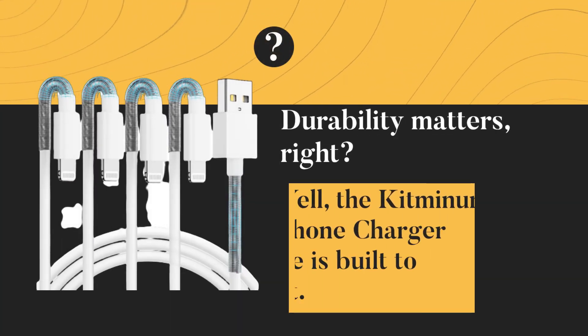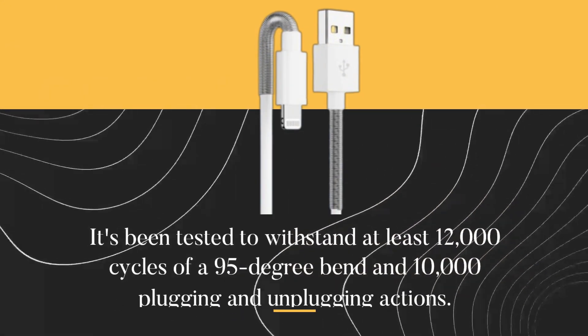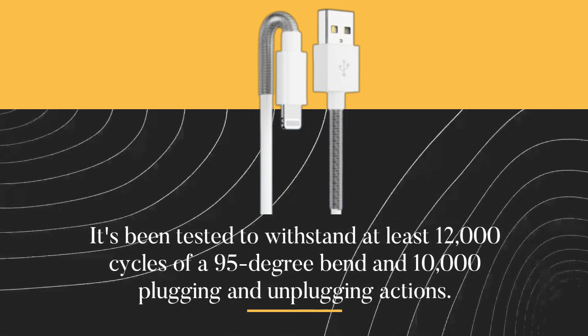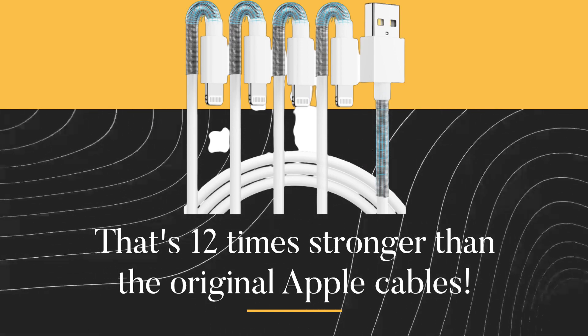Durability matters, right? Well, the Kitmine iPhone charger cable is built to last. It's been tested to withstand at least 12,000 cycles of a 95-degree bend and 10,000 plugging and unplugging actions. That's 12 times stronger than the original Apple cables.